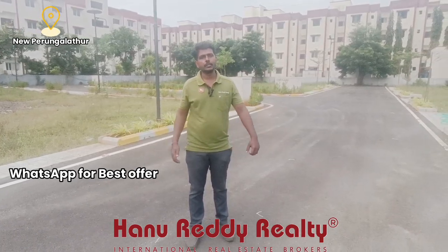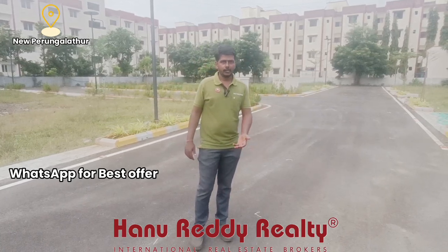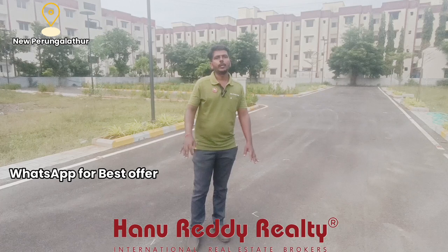There are many gated communities nearby: TWS, Greenhills, Green Acres, S&P, Casa Grande, and Vistas. All of them are within around 2 to 3 km of this location.